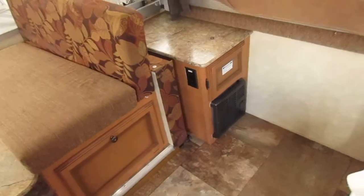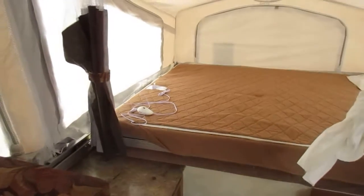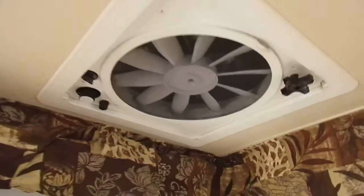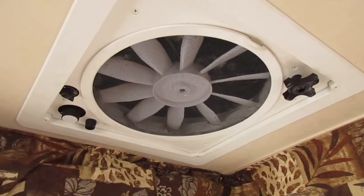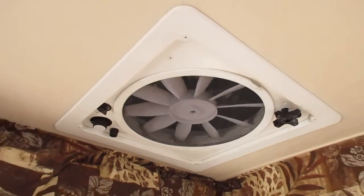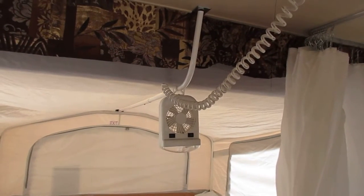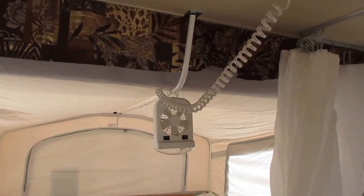Propane furnace down here to keep us warm, and we have heated bed ends — both beds are heated. Not only do we have an air conditioner, which will require shore power to run, but we also have a power ceiling vent fan that will run off just your 12-volt battery. As will your double bunk end fan lights — I've never really found a better word for those than fan light, because that's exactly what they are.